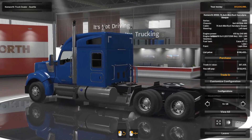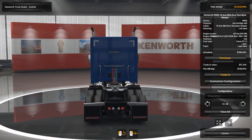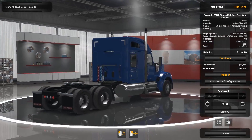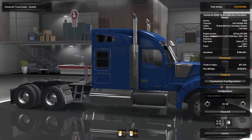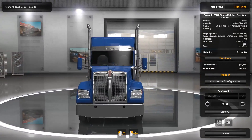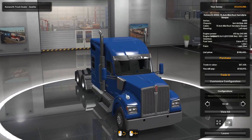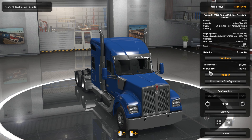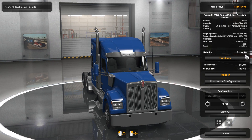We're going to be looking at all the options and I'm going to show you all the different variations you can get, and then we're going to take this baby for a little drive and listen to the sounds. I do not have any sound mods installed for this truck so what you hear is what you get. Without further ado, let's get into customization. The base list price for this truck is one hundred and ninety-nine thousand dollars, or one hundred and ninety-nine thousand four hundred and fifty-three dollars.